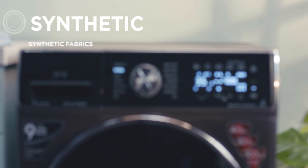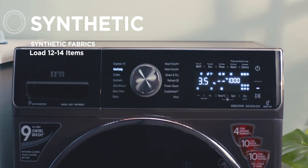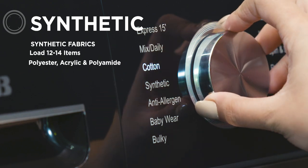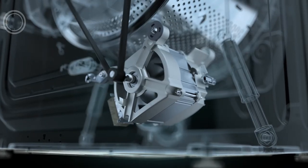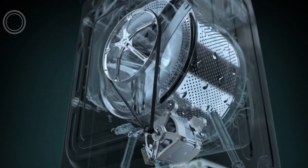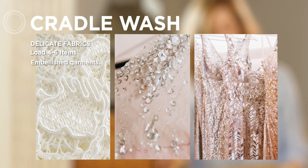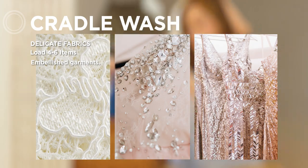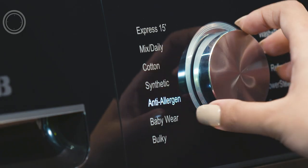If you have a wash load of 12 to 14 garments which use synthetic fibers, then the Synthetic program is ideal for perfect cleaning of these clothes. There is an even more sophisticated program for delicate and expensive garments that use lace, embellishments, embroidery, and sequins that need to be washed with great care — that is the Cradle Wash program.